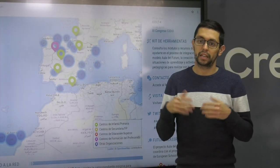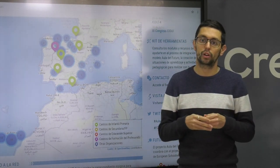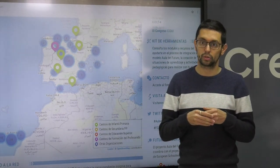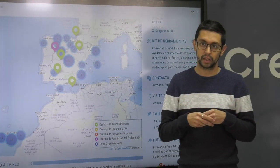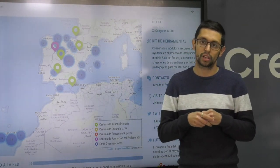Otra tarea fundamental que desarrollamos desde el INTEF es la coordinación entre la red española y la red europea del proyecto Future Classroom Lab. En España contamos con una amplia red de centros que aplican el modelo del Aula del Futuro, adaptado a su contexto, de todas las etapas educativas no universitarias. En la web del Aula del Futuro podéis consultar las propuestas que todos ellos hacen.